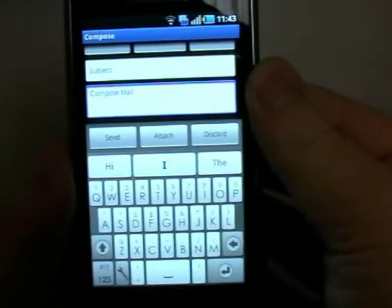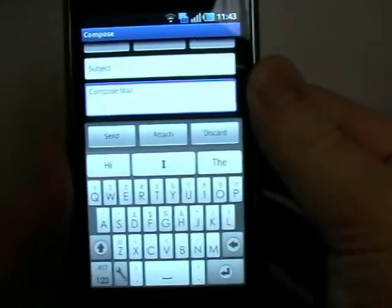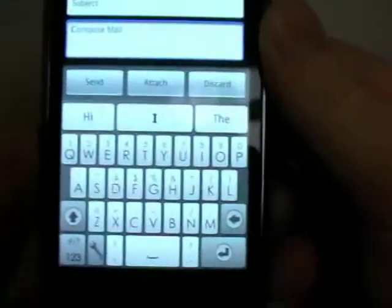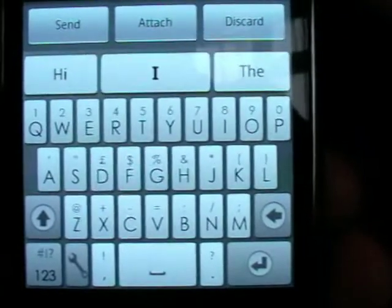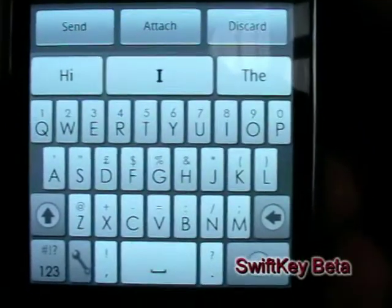Today on EmmaJoyz.net I'm going to take a look at SwiftKey, which is currently in its beta stage. Basically it's a keyboard — you can see it right here. It doesn't look anything special at this point.